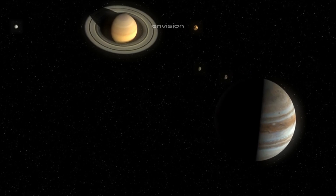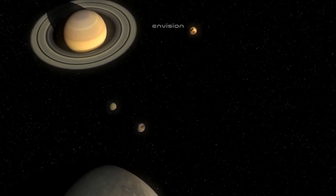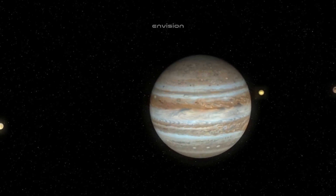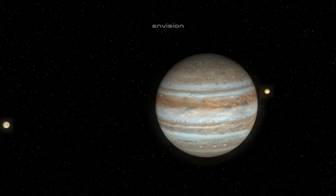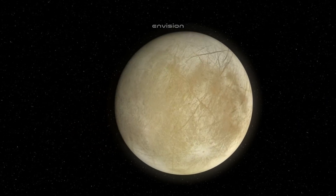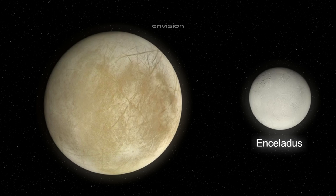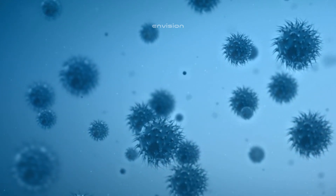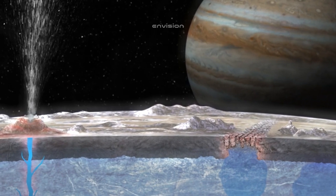The moon's mysterious ocean, hidden beneath the surface, has become a symbol of the unknown, representing the possibility that we may one day discover that we are not alone in the universe. More recently, Europa has appeared in films like The Europa Report, which presents a fictional account of a mission to Europa to search for signs of life. These works, while fictional, help bring the scientific possibilities of Europa into the public consciousness, highlighting the importance of space exploration and the search for extraterrestrial life.